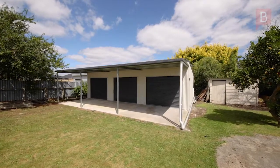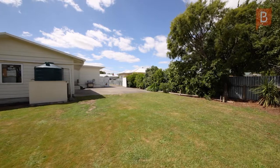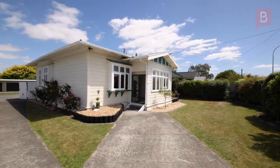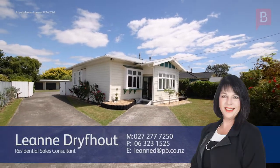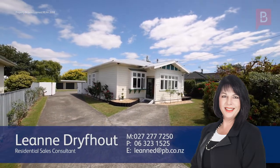Immediate possession is offered. Buyers over $589,000 are invited to view. This is being sold by deadline sale, closing Wednesday 3 March 2021 at 12pm. Call now, see it while you can, and make this your forever home.